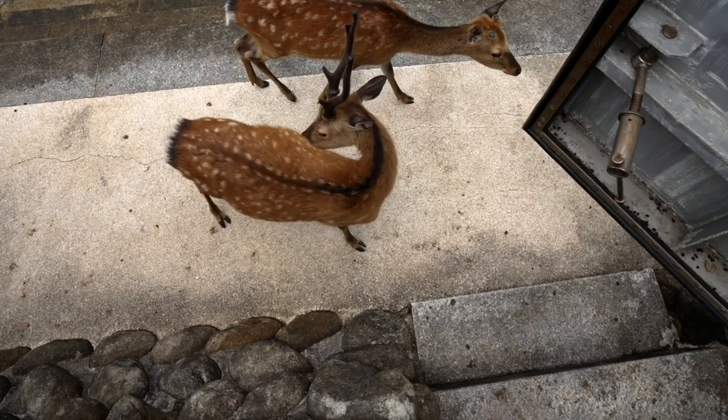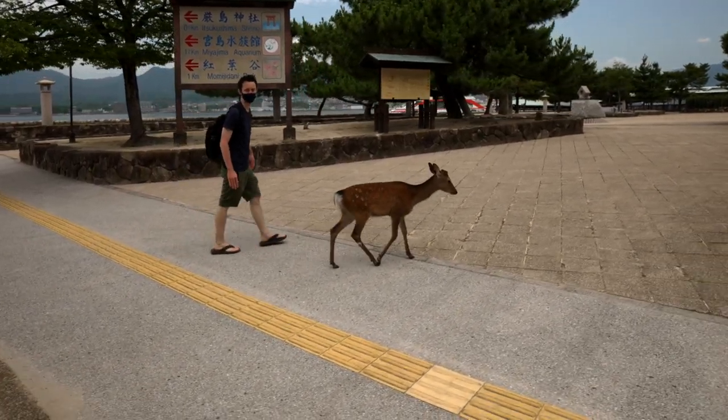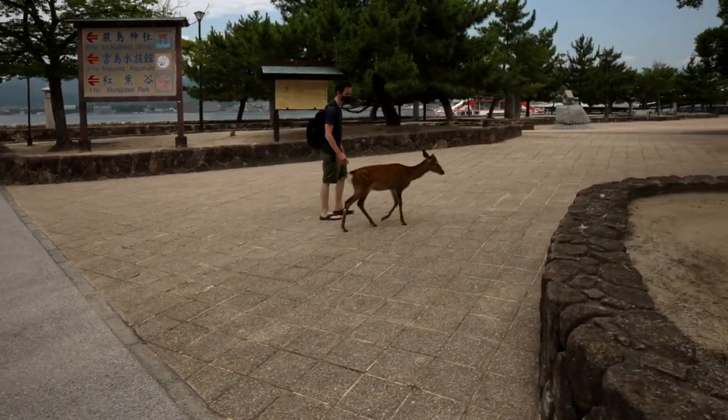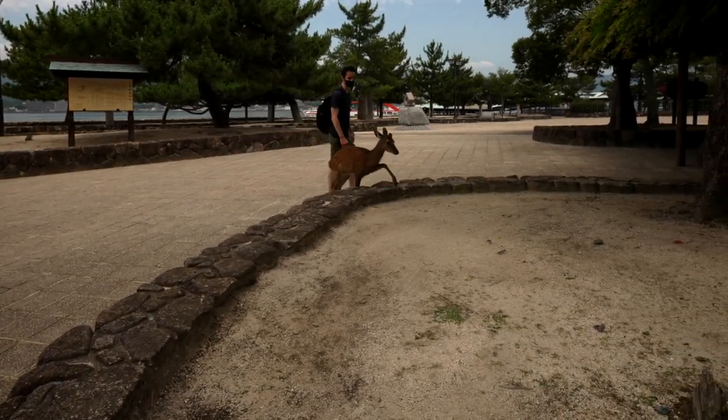The deer in Miyajima, unlike the forests of many places overseas, they let you get this close to them. Isn't this incredible? They're just used to people.